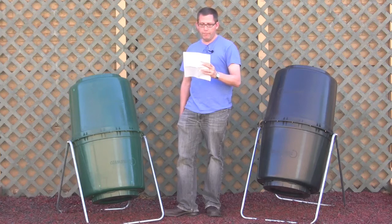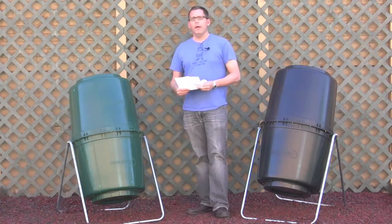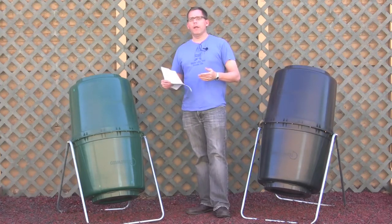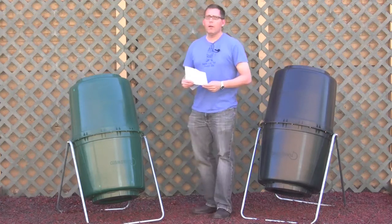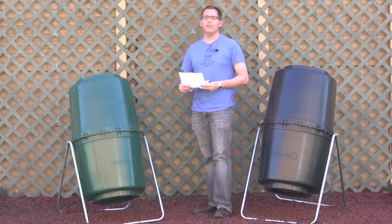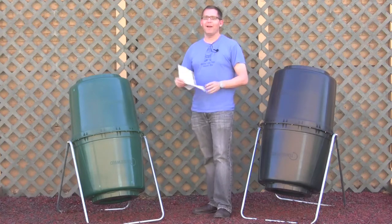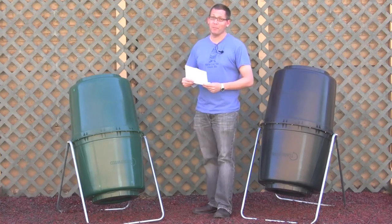Lynn was told by an environmental company that paper towels are also used to be spread on landfills to prevent the smell. My wife thinks that I use a lot of paper towels — I can only imagine how many paper towels the guys must be using at the landfill to cover up all of the garbage. I'm assuming they must be using recycled paper towels.